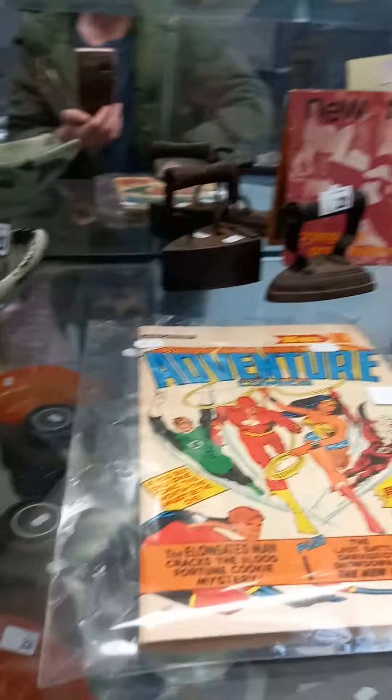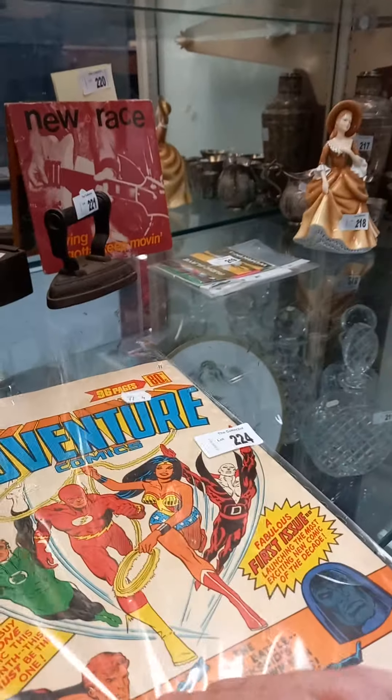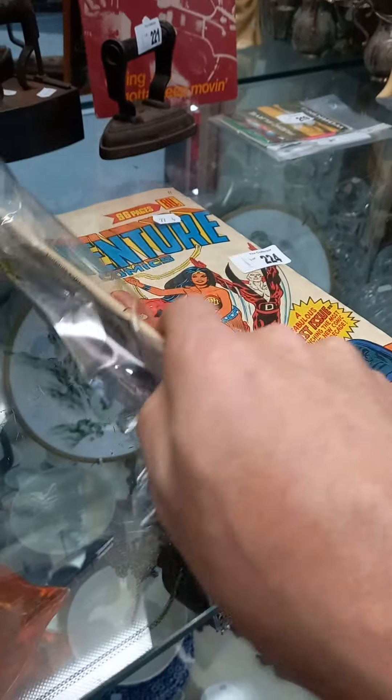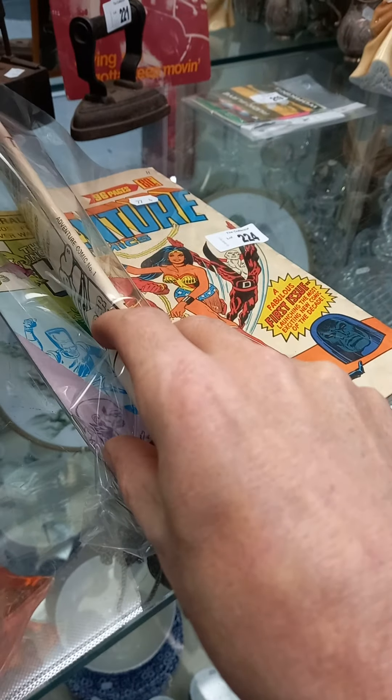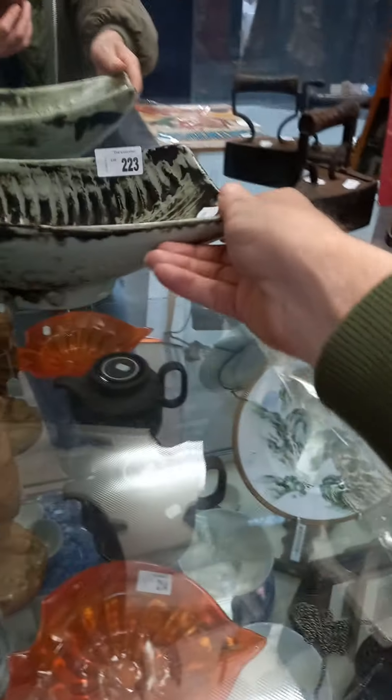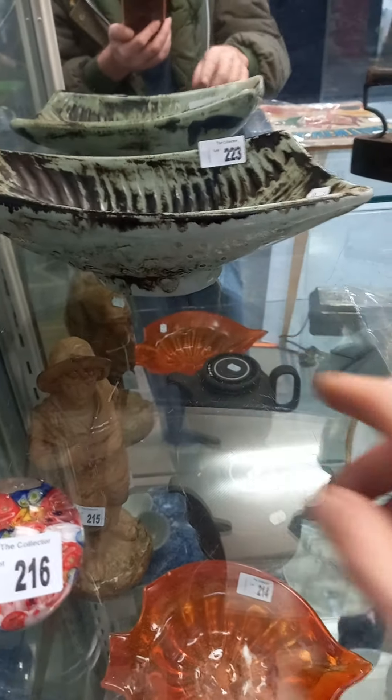Some nice comic books — Murray Adventure comic number one. And there's another one as well with a pretty early number on it. The Hulk — I think that's number one federal comic. So these are Australian comics. Little pottery dish, Alice, but it's not marked.